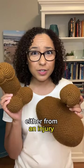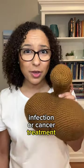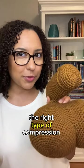Whether you have swelling from an injury, infection, or cancer treatment, we need to make sure we get you in the right type of compression.